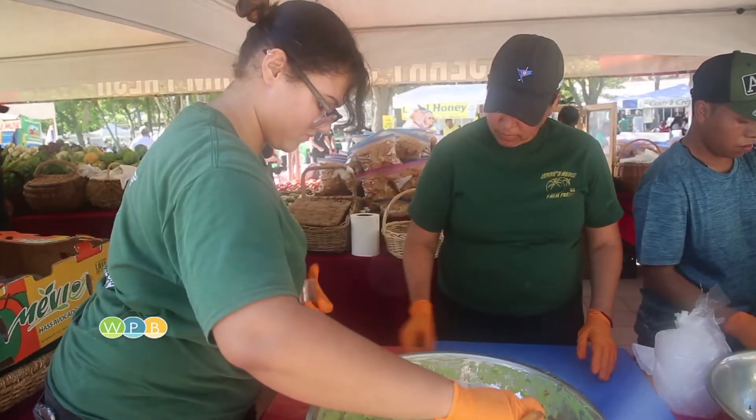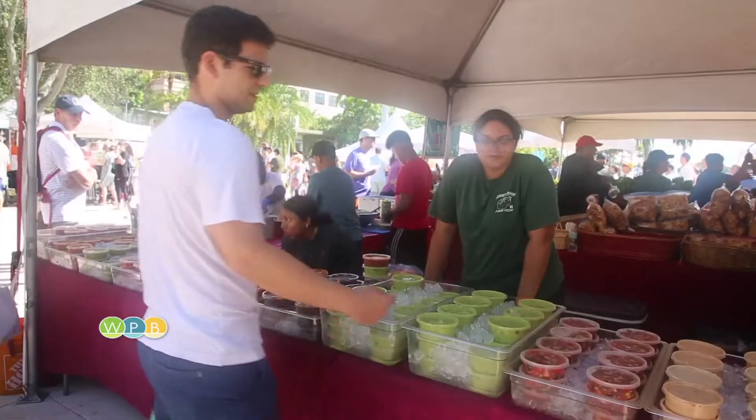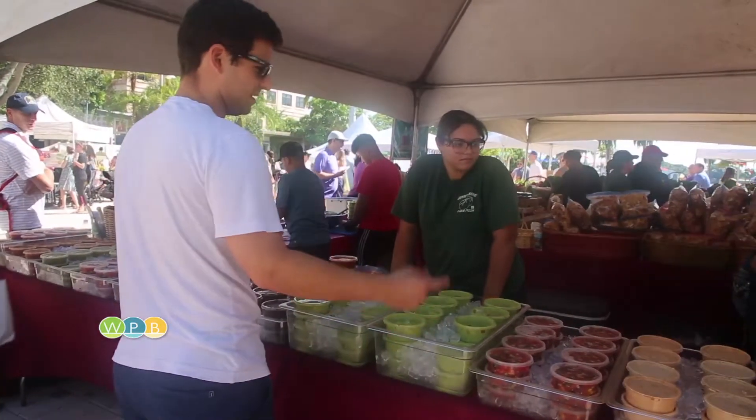West Palm Beach College student Alessia Sansome works at the stand on green market days. "You meet a lot of people that are traveling here. They come and they're like, 'Oh, what's this?' And you get to try new stuff as well when you work here, because you try all the salsas, different vegetables. It's great."